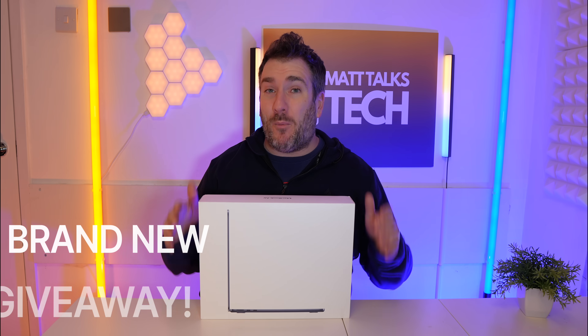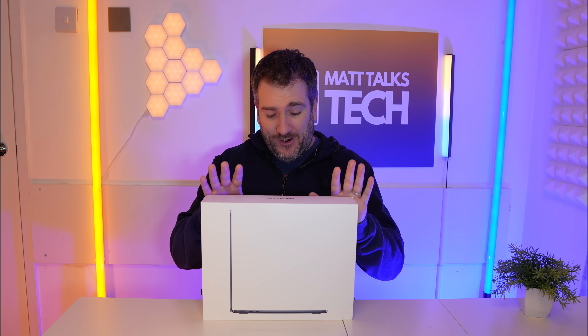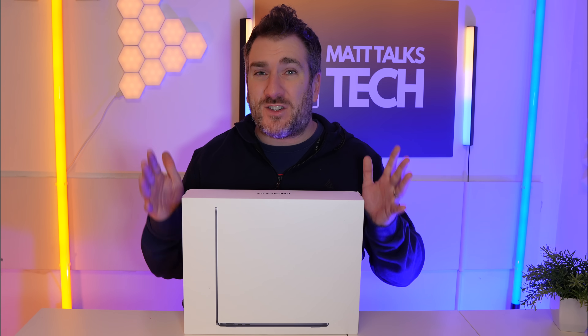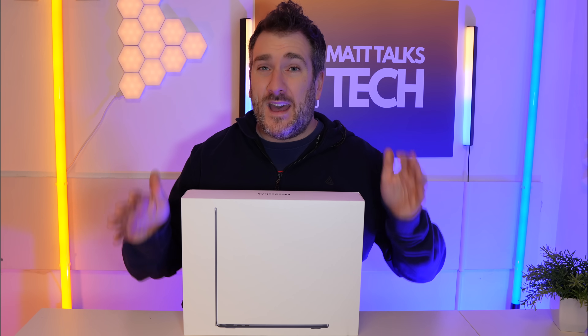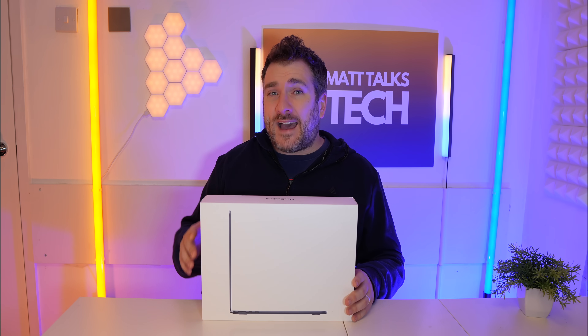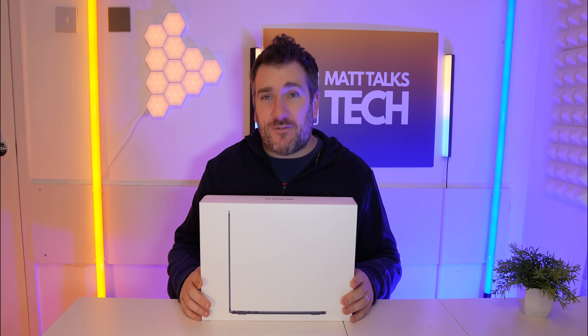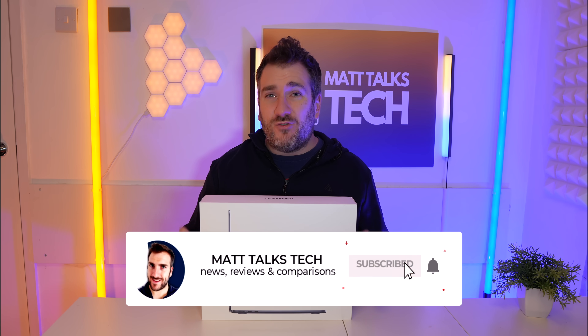I also want to quickly talk about the channel giveaway happening right now. I'm giving away a MacBook Air M2 — and not just any ordinary one. It has some great upgrades: 512 gigabytes of storage and 16 gigabytes of RAM, because as you know, 8GB of RAM is not enough in 2024. To enter, write in the comments below what Apple or technology gear you're planning to get in 2024. It's an international giveaway, so make sure if you're new here that you subscribe and hit the notification bell, as I'll be announcing the winner on a live stream.